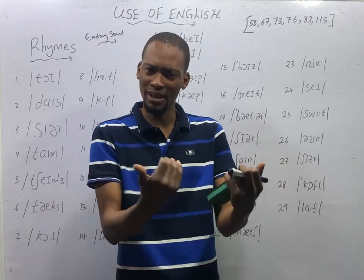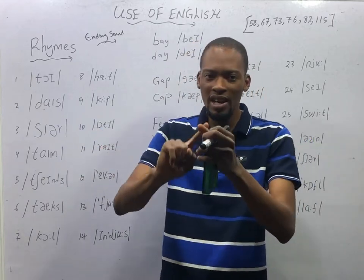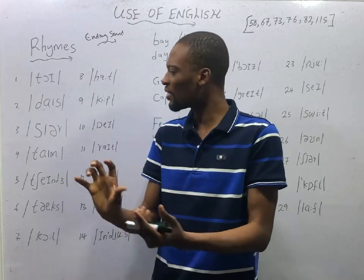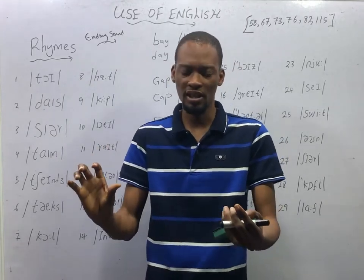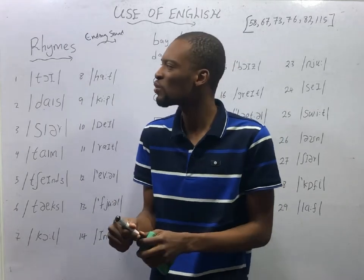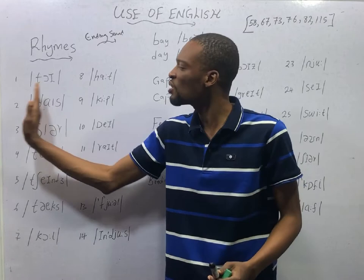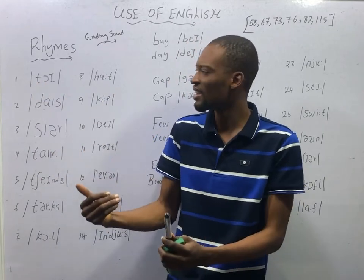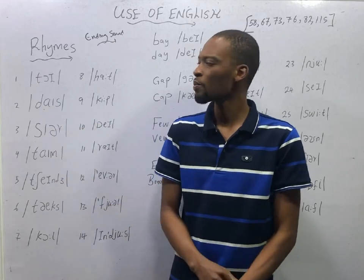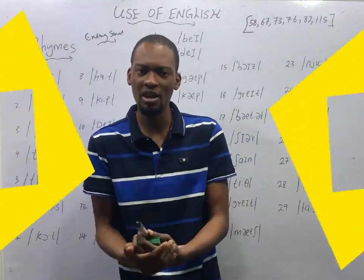Sounds are different from letters. The vowel letters are A, E, I, O, and U, while the other letters are consonants. The five vowel letters combine to give us 20 sounds. Anytime you see letters in between two slashes, they are no longer letters — they are sounds, and we treat them as such. As a revision, let's take a look at the 20 vowel sounds.